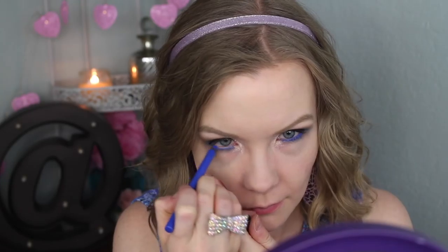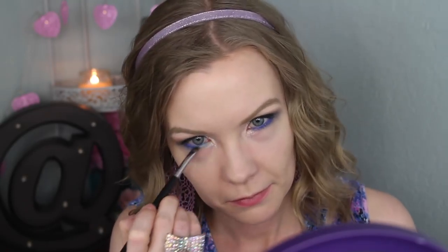Now I'm going to line my upper lash line with my NYC City Proof liner and my lower lash line with my Makeup Geek Full Spectrum eyeliner in Cobalt. I'm going to go over that blue liner with a little bit of the lighter color on the inner half and the navy on the outer half. That combo with the liner and the shadow did a little turquoise-y thing which I really like, so that worked out.